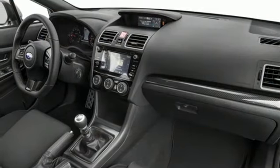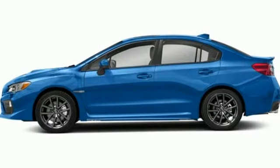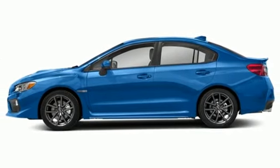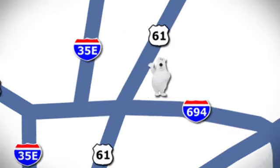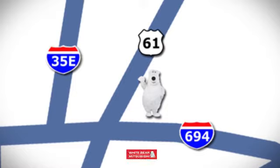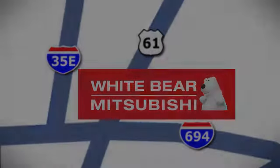Durable, reliable, Subaru. They say a journey begins with one step — in this case it begins with a test drive. Start your next adventure today. We're conveniently located at 3400 Highway 61 North in White Bear Lake, Minnesota.